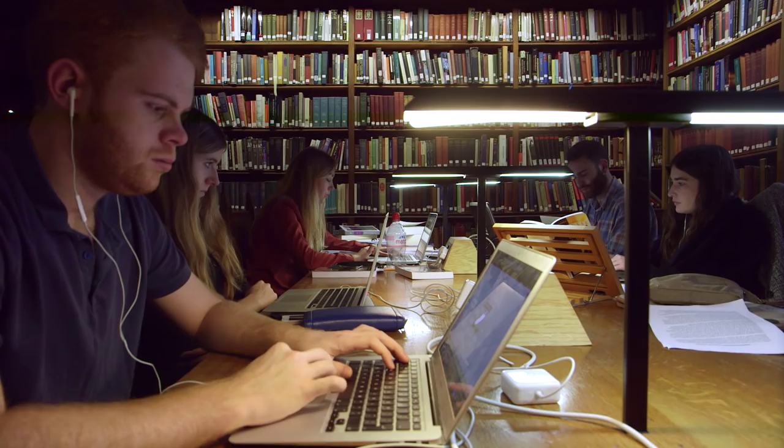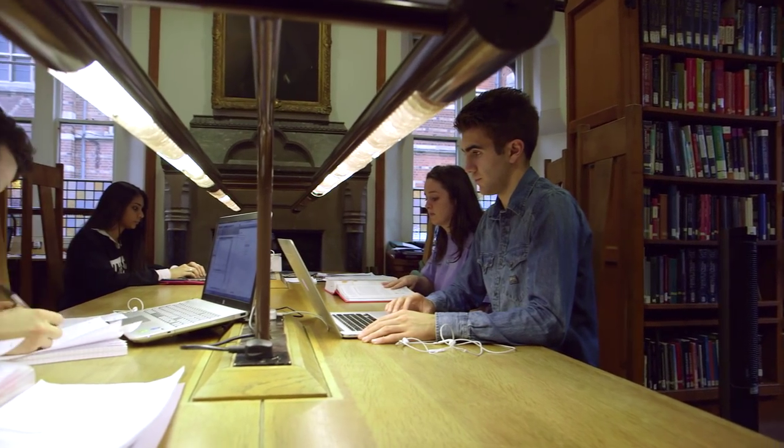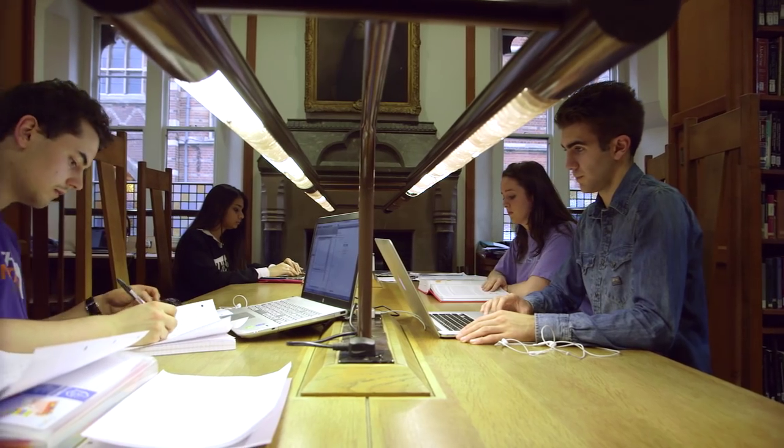I think the founders knew what they were doing when they placed the library at the centre of the college. They understood then, as we understand now, that a great library is at the heart of intellectual life. And even though we're in a digital age when we access things online, the library has adapted. It's not just a place of quiet study or where books are kept — it's also where you access information and get help with your particular study needs. And of course, the library is also a centre of research, where the special collections and archives are kept.